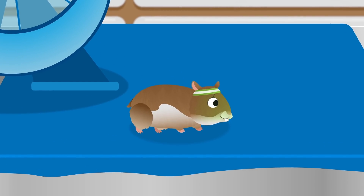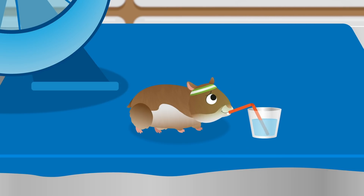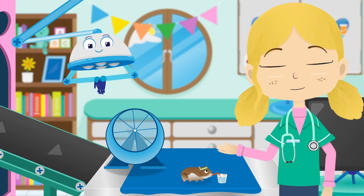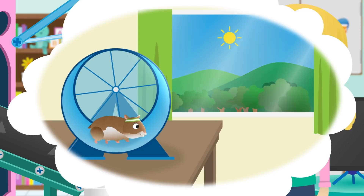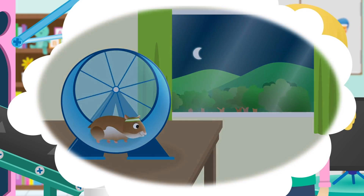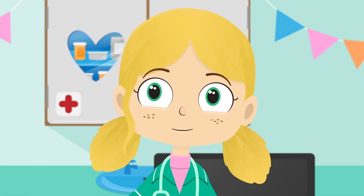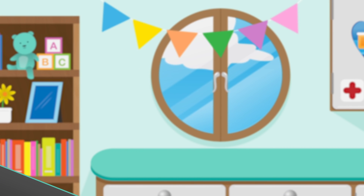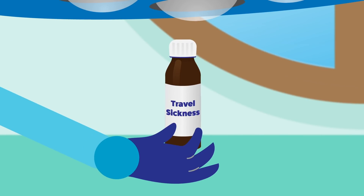Oh dear! This is not good — it looks like you're going to be sick. Have some water! Water makes you feel better by getting rid of headaches and keeping you refreshed. How often do you spin in your wheel, Gordon? I think Gordon is travel sick. If you're going to play on your wheel for that long, you need something that will stop you feeling sick all the time.